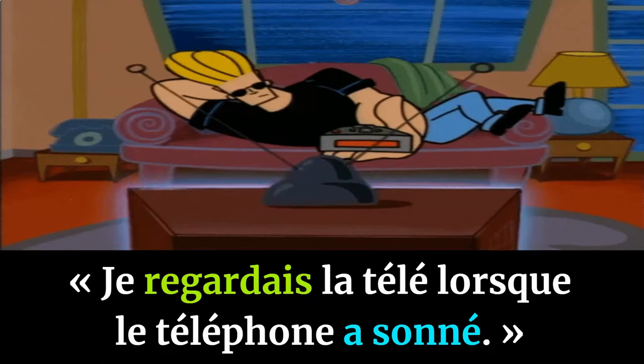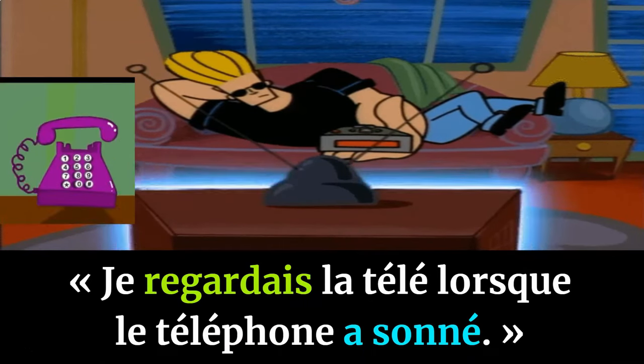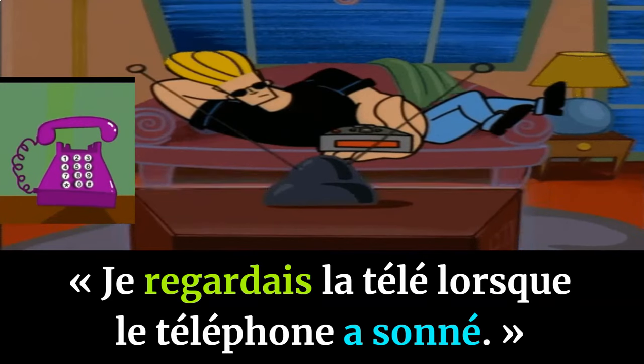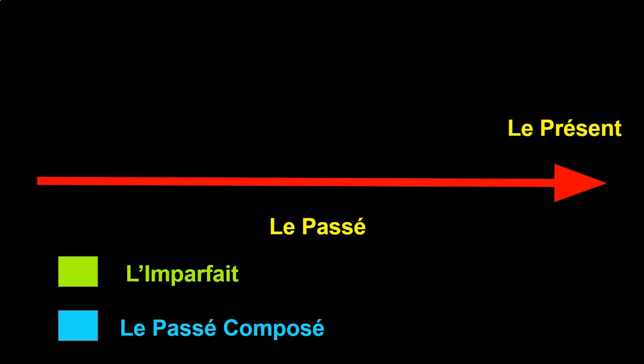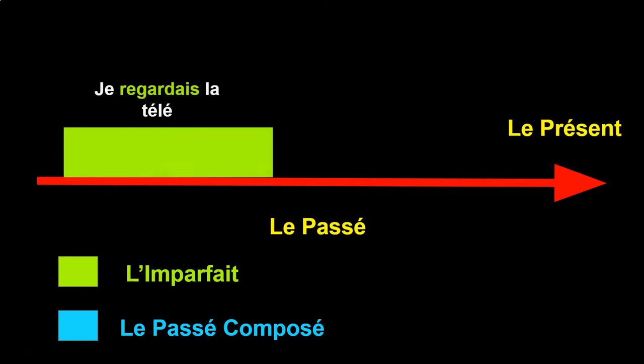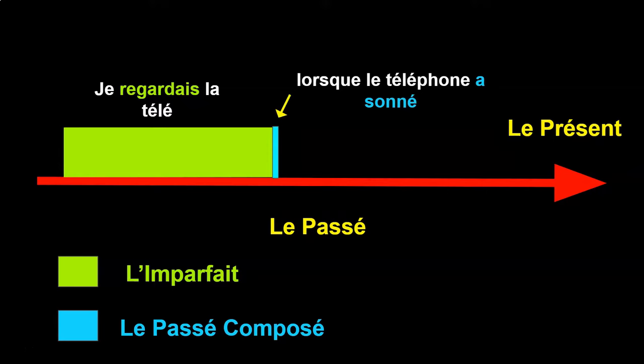For example: 'Je regardais la télé lorsque le téléphone a sonné' — I was watching TV when the phone rang. Here we can see the difference between l'imparfait and le passé composé. You started watching TV and continued for an unspecified amount of time, but then the phone rang and that action was done instantly, so le passé composé is used.